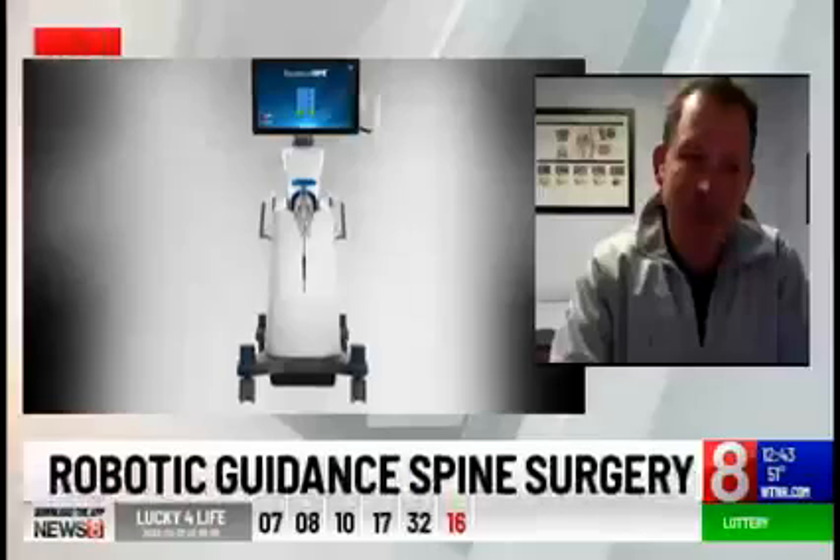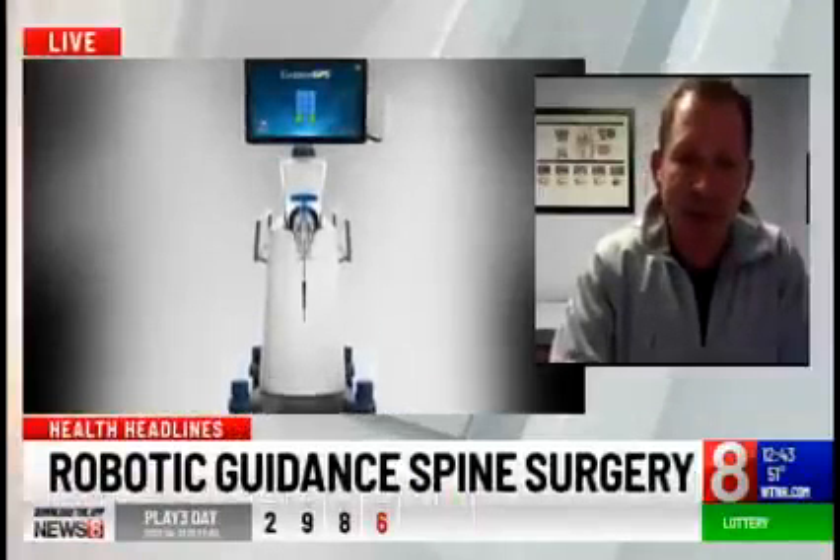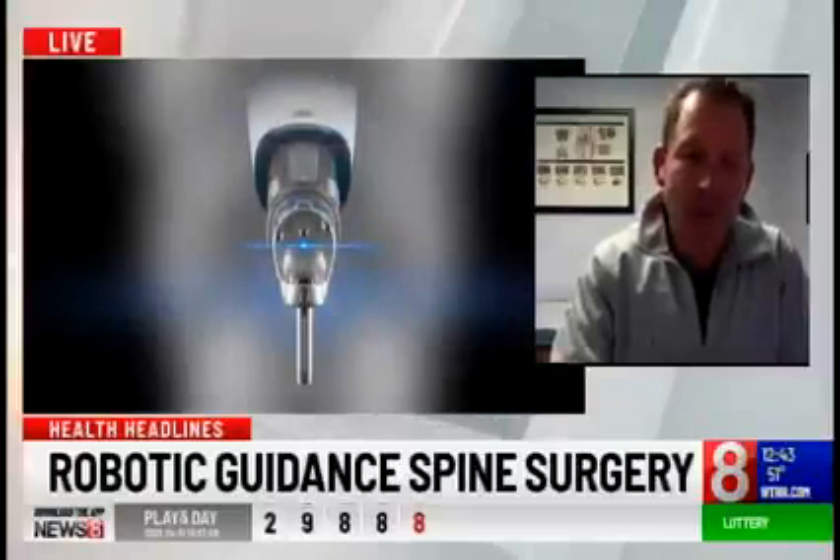Tell us exactly what is the Globus Excelsius GPS and how does this technology assist surgeons? It's a navigation system that assists us in doing the surgery in the sense that it helps us pre-plan how we're going to be placing pedicle screws or other inner body or other implants into the spinal area ahead of actually doing the surgery.